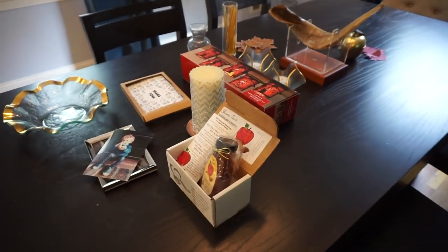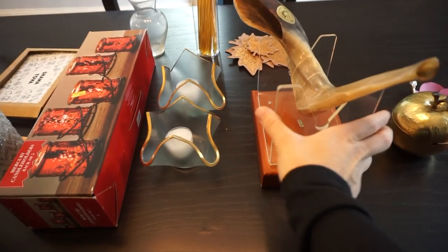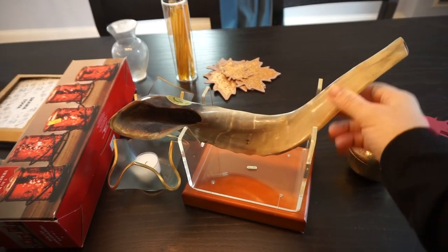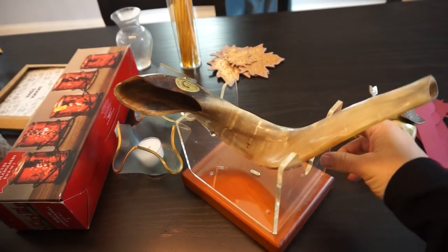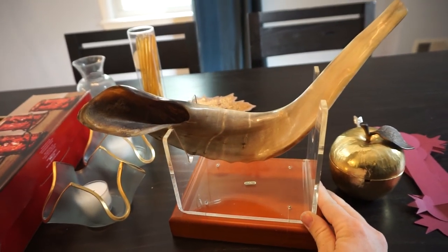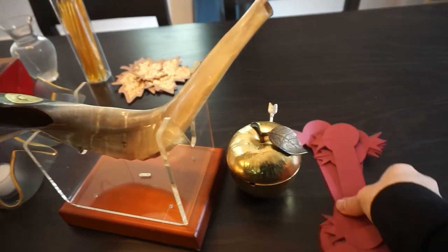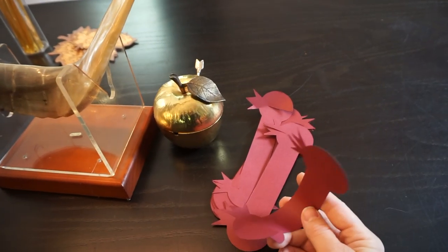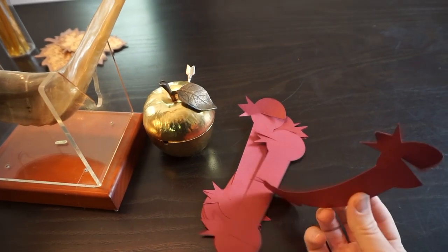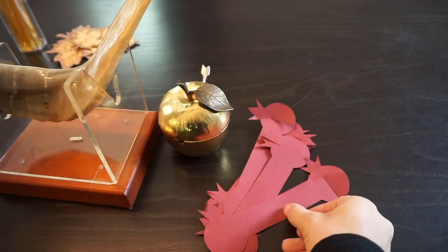Here's all the Rosh Hashanah stuff I've collected. Starting with the most important thing, which is our shofar. It's been in my husband's office basically since I moved in, and I never thought to bring it out for Rosh Hashanah, so I'm excited I remembered it this year. Then I've got these paper pomegranates that are actually napkin holders — my sister sent these to me. I don't know where she got them, but they're super cute. If I find out, I will link it in the description.